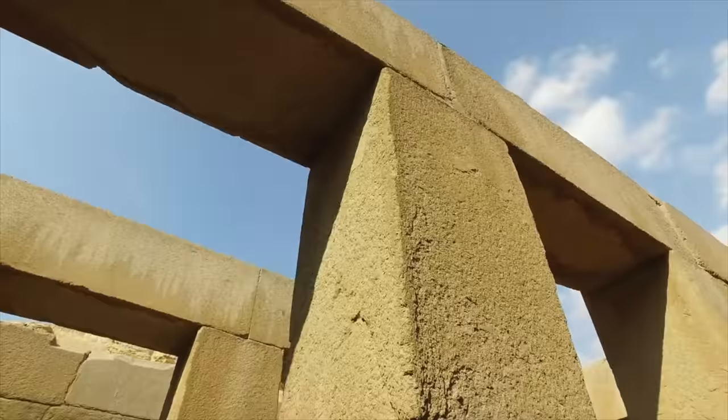At the base of these pillars you are seeing signs of water damage to granite pillars. And it hasn't rained significantly in the Giza Plateau area for at least 10,000 years. That will also explain the weathering on the Sphinx.